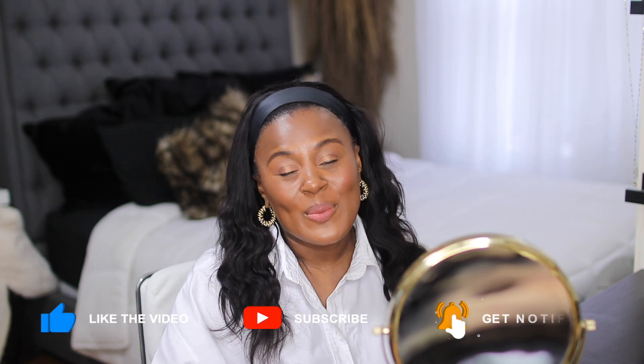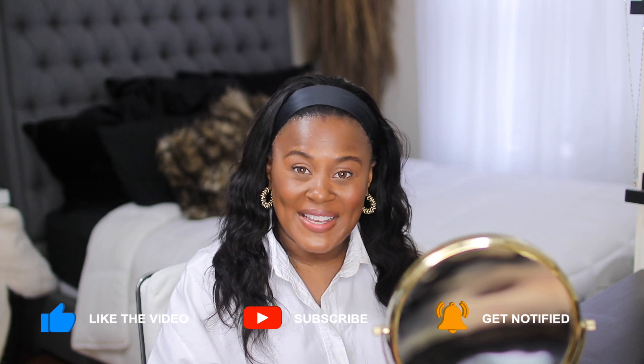Hi guys, welcome or welcome back to my channel. If this is your first time here, my name is Shakura and on this channel we talk about everything that makes me feel beautiful, which is usually fashion, beauty, and lifestyle.